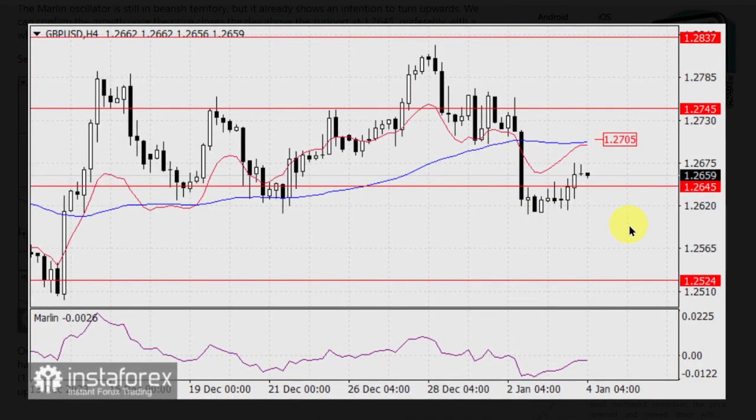On the four-hour chart, the price has consolidated above the support at 1.2645, but the momentum oscillator has not yet left the bearish territory. Ahead of the price, there is also resistance at the MACD line. If traders attack this resistance today, this will prove that the market intends to continue the upward movement more aggressively, possibly starting tomorrow.